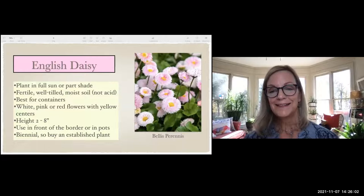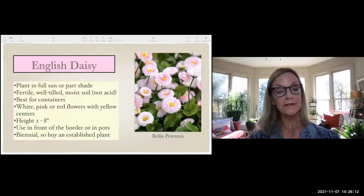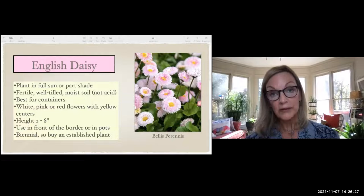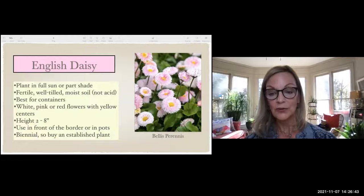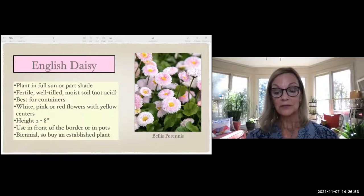An English Daisy is a happy little plant best put in a pot, not in the ground, because it doesn't like our acid soil — but it does well in a good container mix. You can get it in white, pink, or red, all with little yellow centers. They want full sun with maybe a little shade, don't get very tall — just six to eight inches — so put them in the front of your border. They're perennials, so if you buy them as a plant, get that second-year plant that has leaves ready to make a flower.